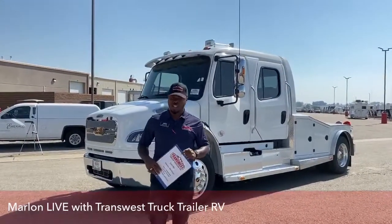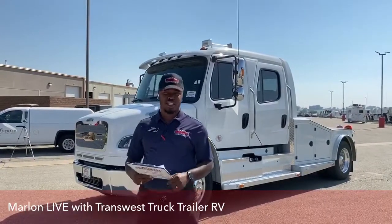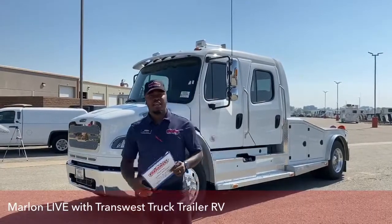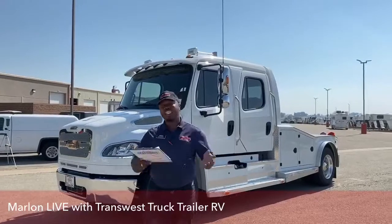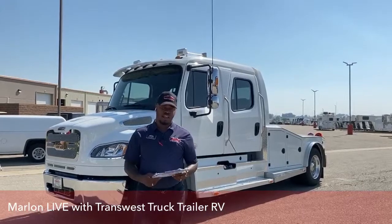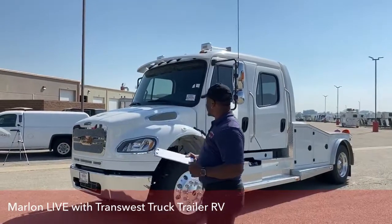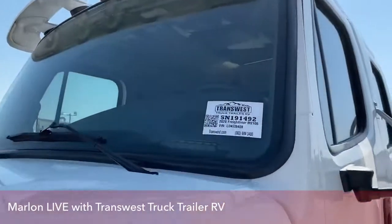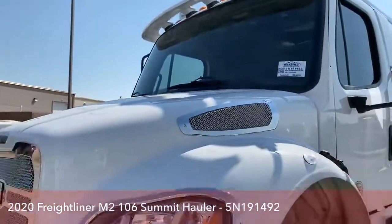Good morning, guys. Welcome to TransWest Truck Trailer RV here in Frederick, Colorado. I'm Marlon, one of your truck sales consultants here at this location. Today we're going to bring to you our 2020 Summit Hauler Conversion Freightliner — the M2106, stock number 5N191492. I'm going to point out and show you a few things that come with this particular Freightliner.